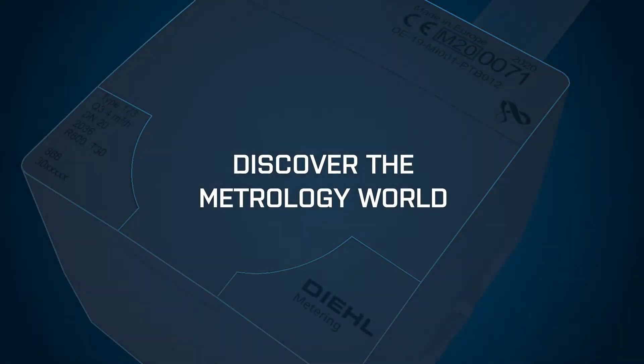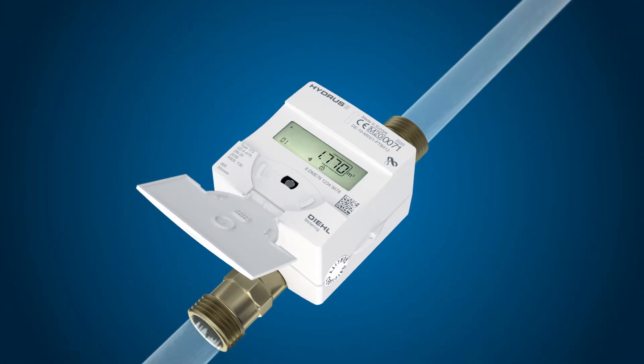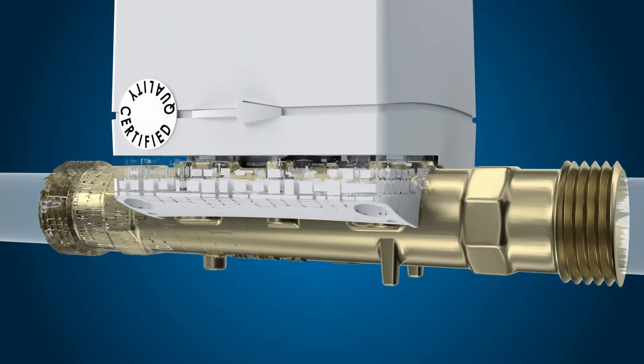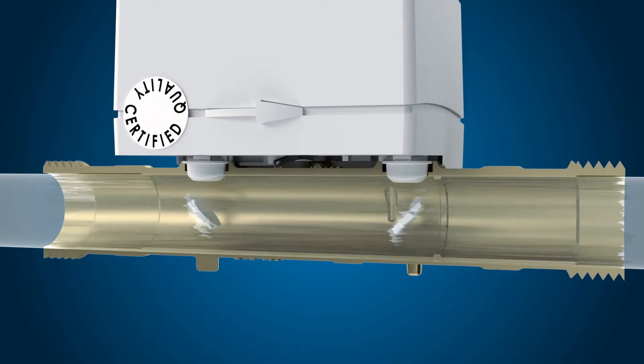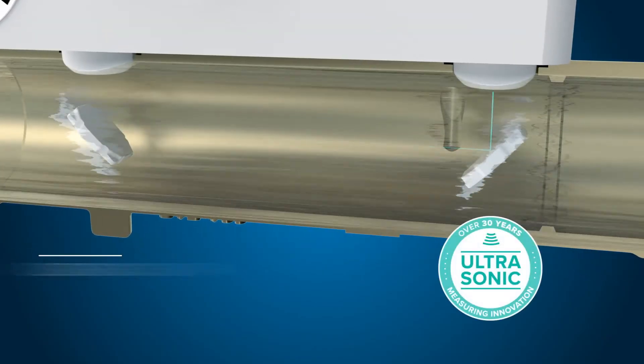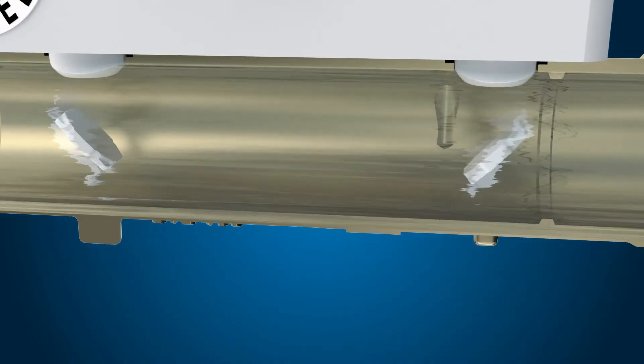Discover the metrology world. Hydrus II takes metrology to the next level. Driven by the success story of the previous models, sold a million fold, and with DIL metering's over 30 years of ultrasonic measuring innovation, here comes Hydrus II — a new metrology experience.